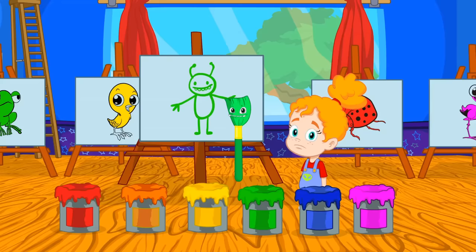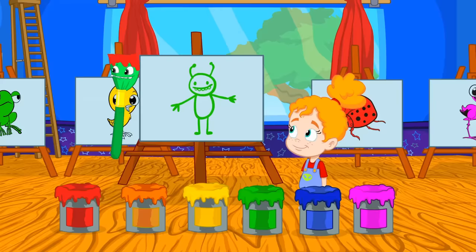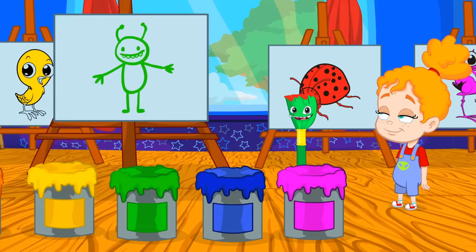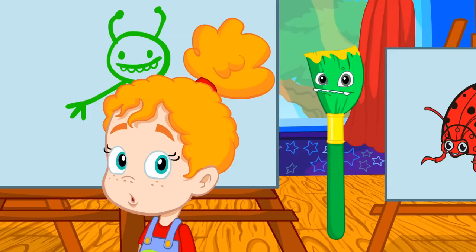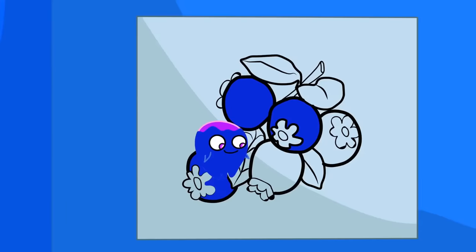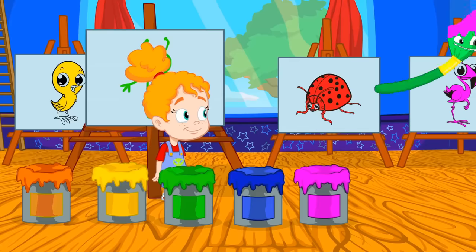What color is the tangerine? Exactly, tangerines are orange. And the strawberries? Very good, they're red. And the banana? Yellow, that's right. And the little blueberries? Blue. What a team. There's only one left — the pitaya. Very good kids, pink.